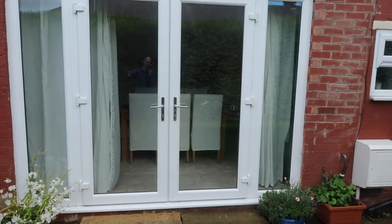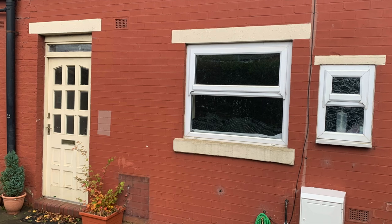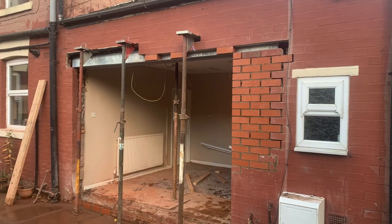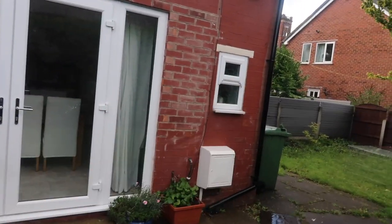We put a new front door in — this is all going to be rendered very soon, but the English weather's been pretty crap at the minute. We put this patio door in, because before it was a front door there and a window there. As you can see, it's been bricked up, and that's going to be covered when it's all rendered.